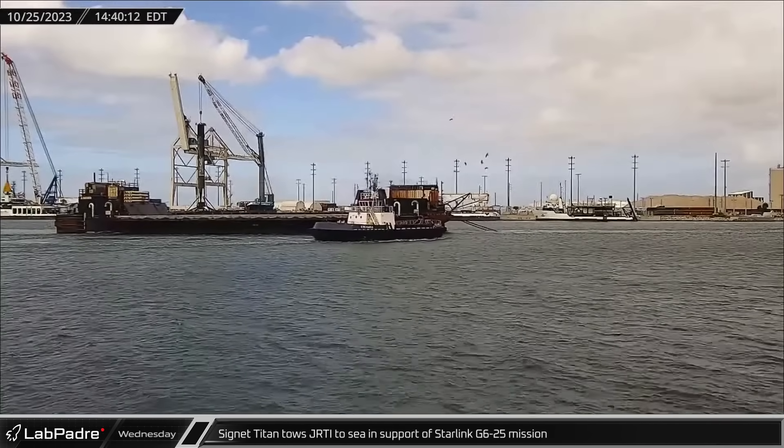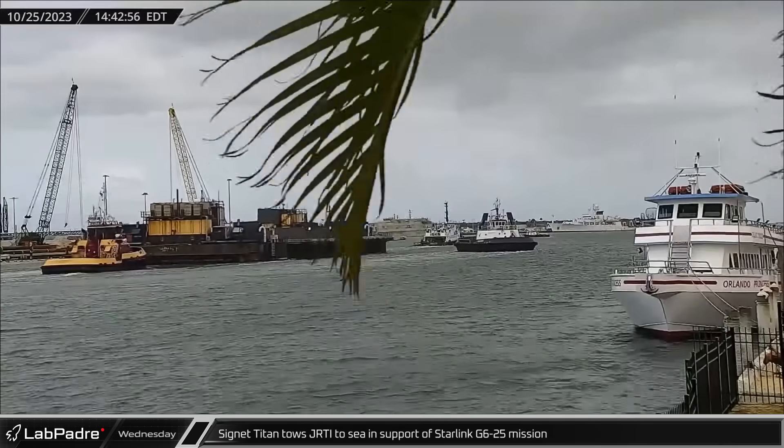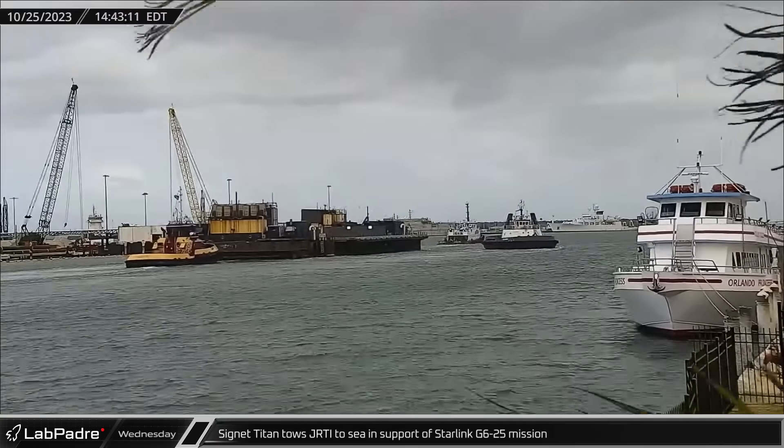On Wednesday, Tug Signet Titan and Just Read the Instructions returned to work as they headed back out to sea in support of the Starlink Group 6-25 mission.